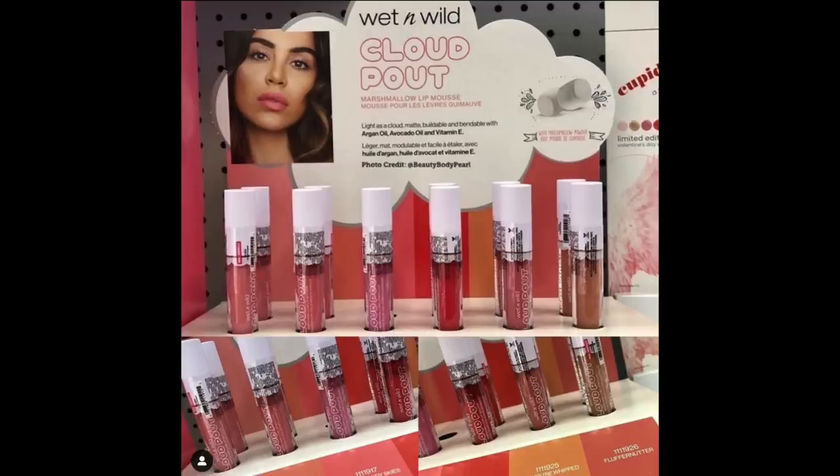From Wet n Wild: the Marshmallow Lip Mousse, also called Cloud Pout — light as a cloud, matte, buildable and blendable with argan oil, avocado oil, vitamin E, and marshmallow powder in six shades. What the heck is marshmallow powder? This is reminding me of the Rare Beauty Lip Soufflé, one of my favorite products of the year — maybe this is the drugstore version. I might have to watch some reviews, and if I hear good things, I'll go in.